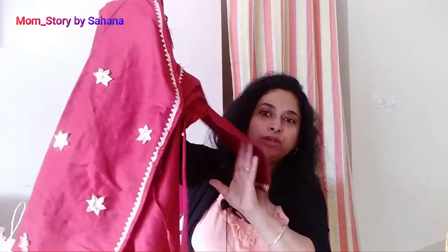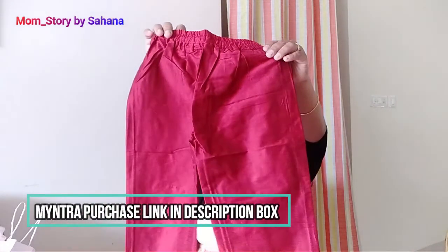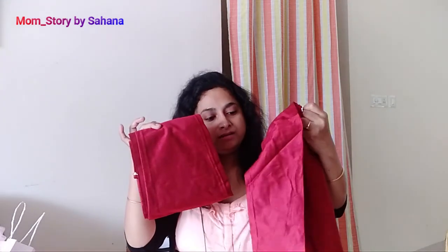It is a ghoota patti style, and it has stars with a ghoota patti design. With this, there are leggings — it is not a pants style, it is a simple lining. I think it is a good fit in the size. It is dhoti pants and purple pants. I will put it in the bag — this is my set, this is the Myntra style.